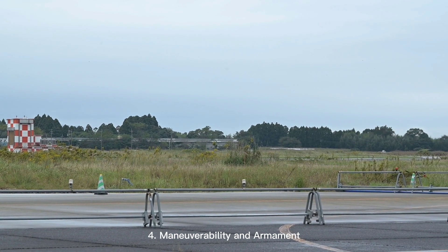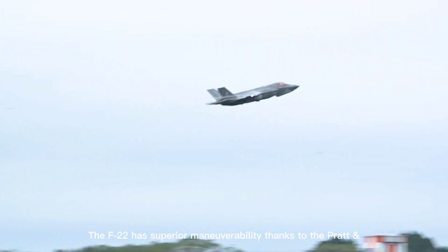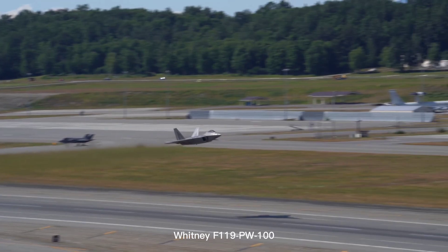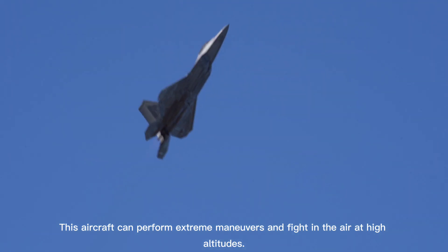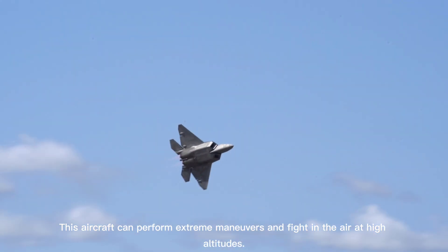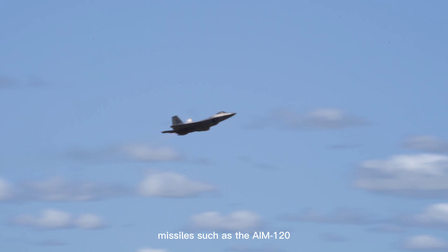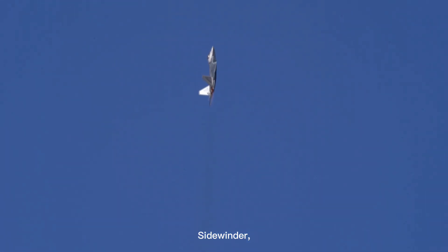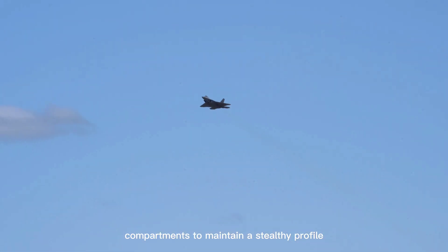4. Maneuverability and armament. The F-22 has superior maneuverability thanks to the Pratt & Whitney F119-PW-100 engine, which produces tremendous thrust. This aircraft can perform extreme maneuvers and engage in air combat at high altitudes. In terms of weapons, the F-22 carries air-to-air missiles such as the AIM-120 AMRAAM and AIM-9 Sidewinder, as well as the ability to carry bombs in hidden internal compartments to maintain a stealthy profile.